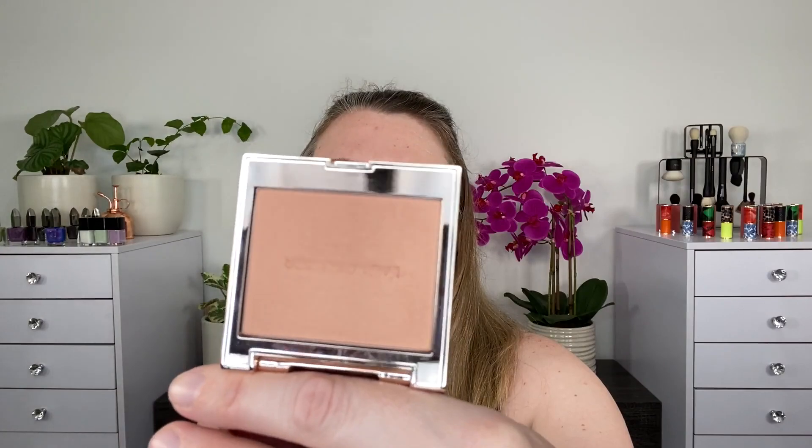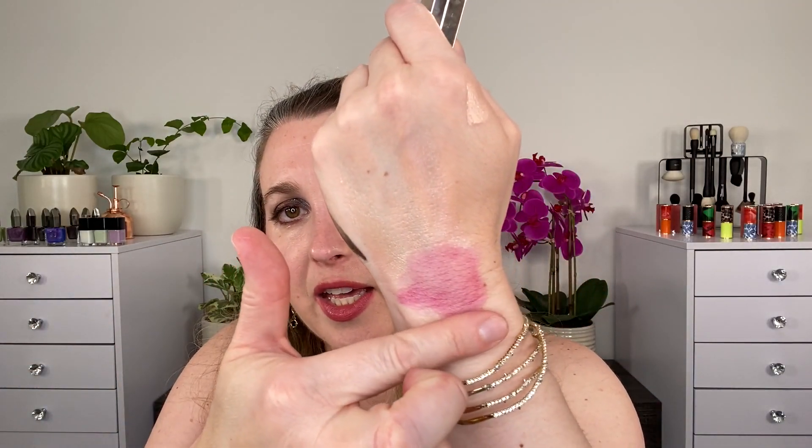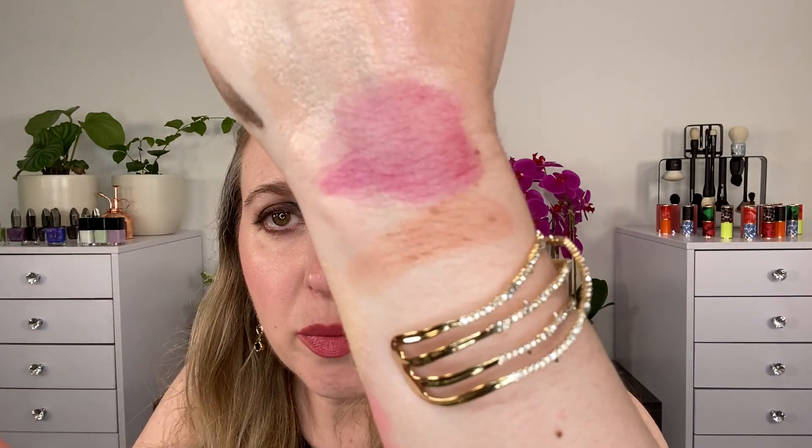I also picked up the Laura Mercier Peach Shimmer, one of the new Rose Glow blushes, which is supposed to work on any undertone — cool, warm, or neutral. I think it's a really nice shade. I don't really notice it adapting to the skin, but it's a really beautiful formula and a beautiful shade. I'd pick it up again and might also pick up their Mauve shade from this collection.